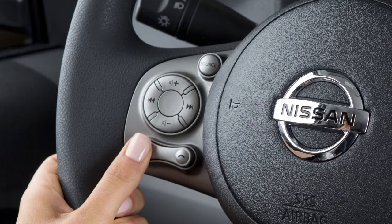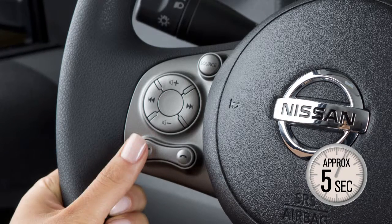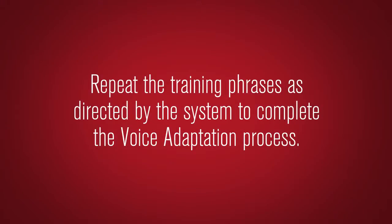Next, press and hold the phone send button on the steering wheel for approximately five seconds. Then, when prompted, press the phone send button a second time and follow the given instructions. Repeat the training phrases as directed by the system to complete the voice adaptation process.